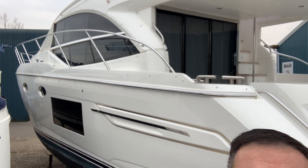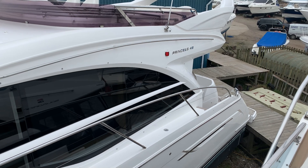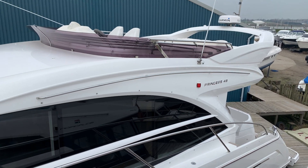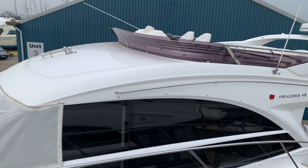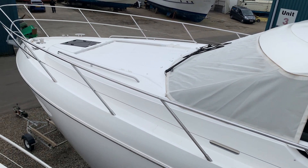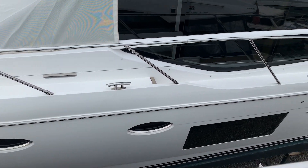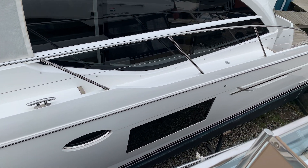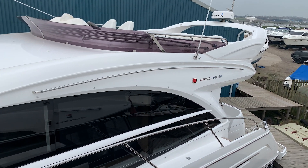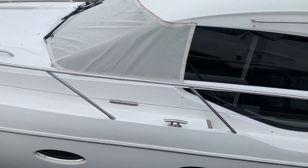From this really good vantage point up here you can see the flybridge, and moving down to the foredeck there's the area for your foredeck cushions and sunbathing. Those big side windows are for the master cabin, down to your cockpit area — really lovely. Look at that walkway, nice and big, that's easy access to the foredeck.